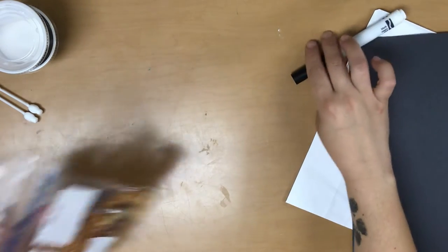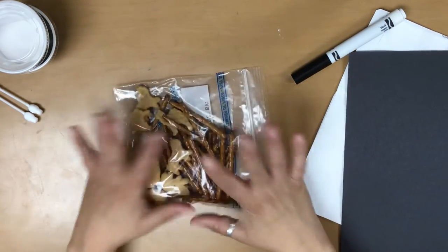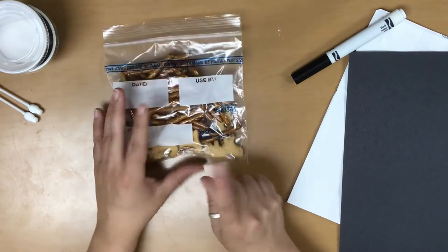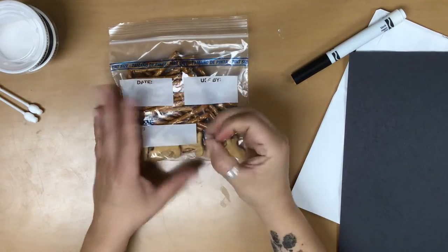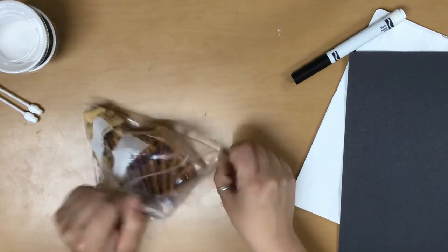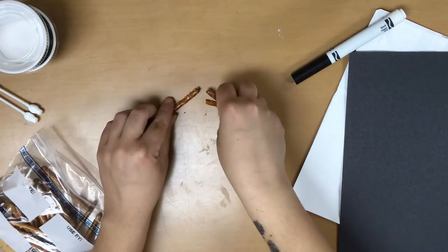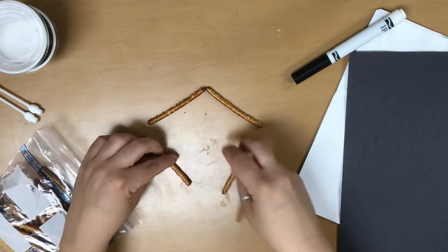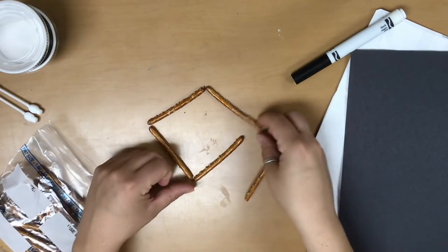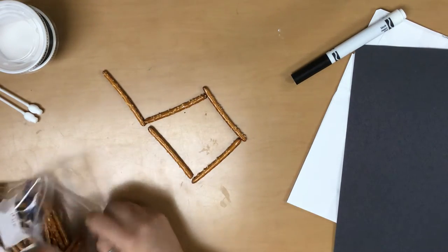This week you guys got something a little different — you got a bag of snacks! This is so that you can make your own zoo. Zoo is Z-O-O. In your bag you've got some pretzels, which are going to be like the enclosures for your animals, and you can build them like this.